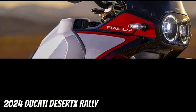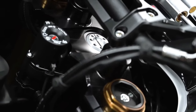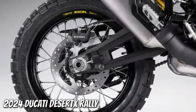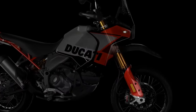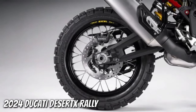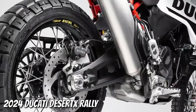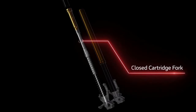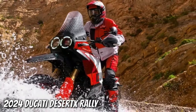The Desert X Rally boasts a smorgasbord of upgrades over the base model Desert X. There's 20mm more suspension travel at each end, bringing the overall numbers to 250mm at the front and 240mm at the rear. The front end wears new billet aluminum triples gripping a set of closed-cartridge KYB forks that sport a Kashima coating on the uppers and a DLC coating on the lowers. There's an Öhlins steering damper in play too. Like the regular Desert X, the Desert X Rally has an aluminum swingarm, but the pivot point sits in a different spot. A fully adjustable KYB shock features a bigger piston than the base model's unit, and with the suspension changes, the Desert X Rally's ground clearance now sits at 280mm.